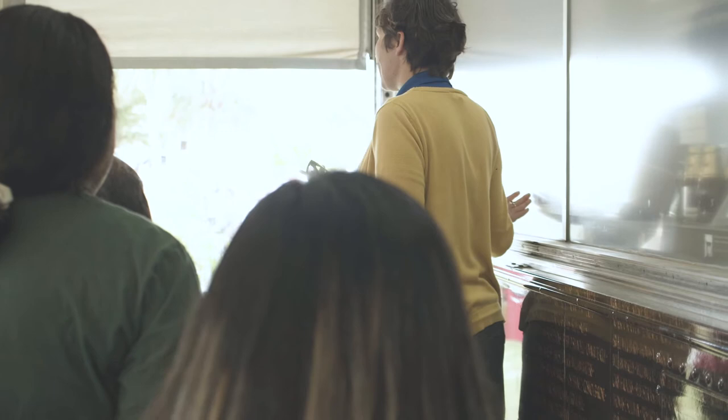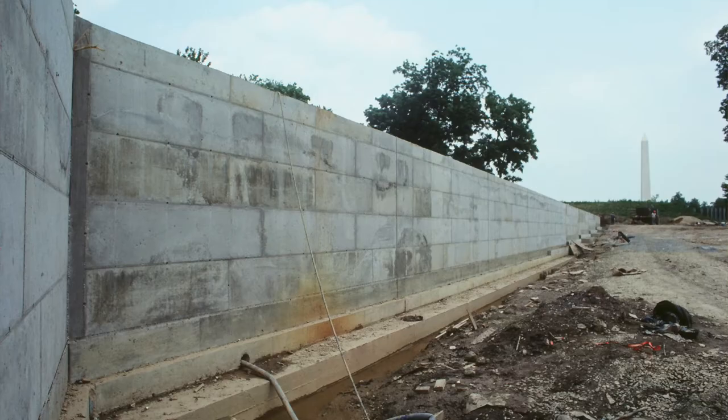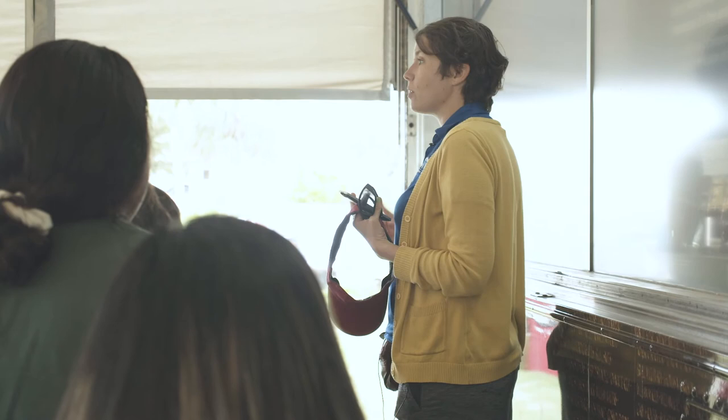This purple heart — it is lore that a purple heart was brought down to the wall in D.C. and pushed into the wet cement even before the wall was built. And that's part of the reason we bring one out on the road with us, to tell that story.